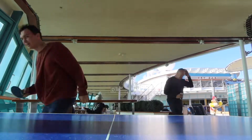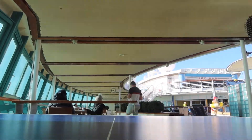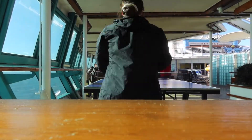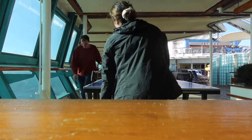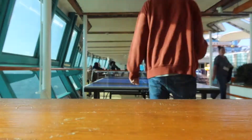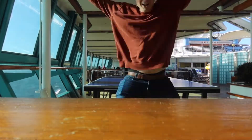Today's game: ping pong! I lost! So far I've won Friends Trivia and Mini Golf, and Tyler's won Ping Pong. So we're tied — we're going to have to find another game to keep this little tournament going.